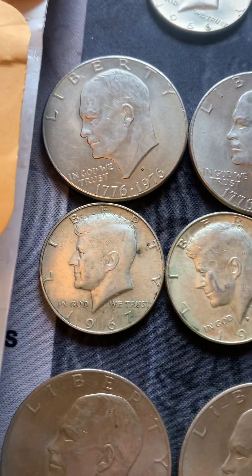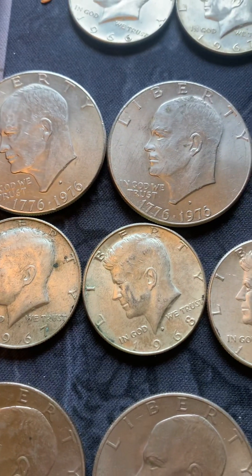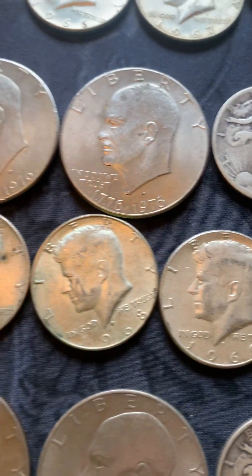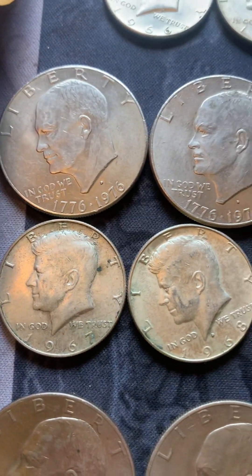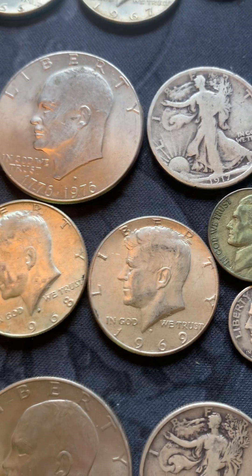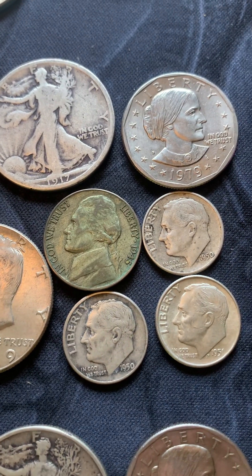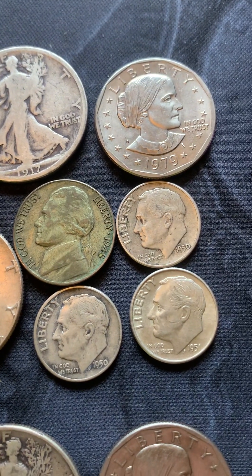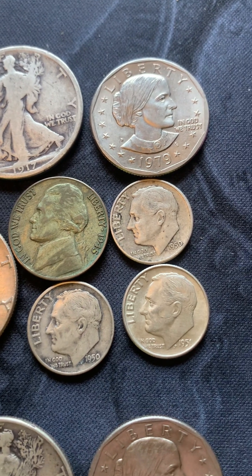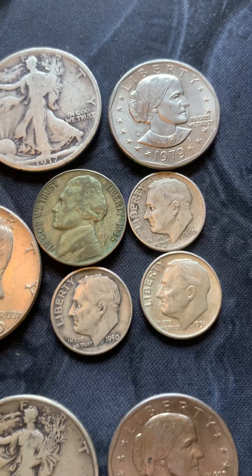We also have 1967, 1968, and 1969 40-percent half dollars. And two 1950 Roosevelt silver dimes and a 1951 — all of which are Denver mint.